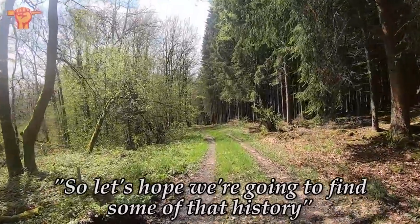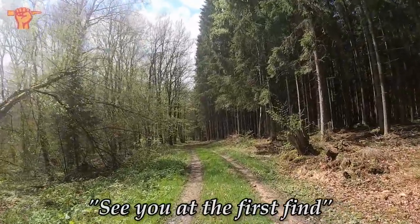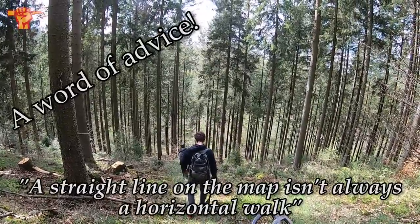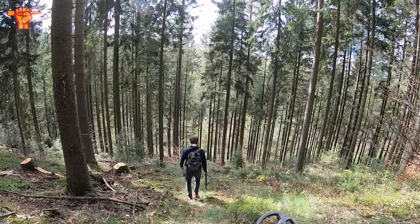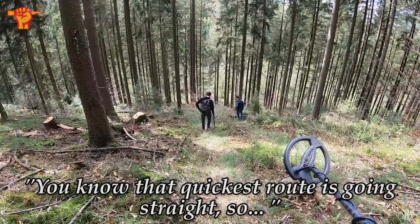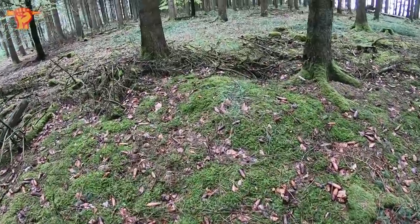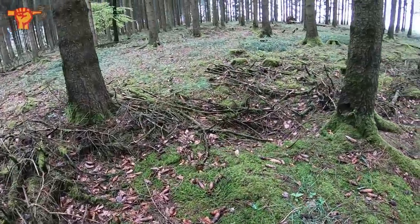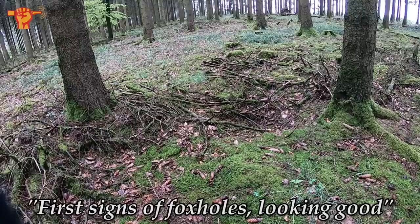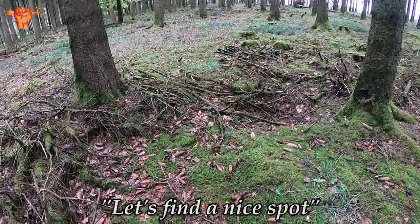Let's hope we are going to find some of that history. See you at the first find. The straight line on the map isn't always a horizontal walk — we've got to do some serious vertical movement right here. The quickest route is going straight, so that's what we're going to do. First signs of foxholes — looking good. Let's set up and find a nice spot.